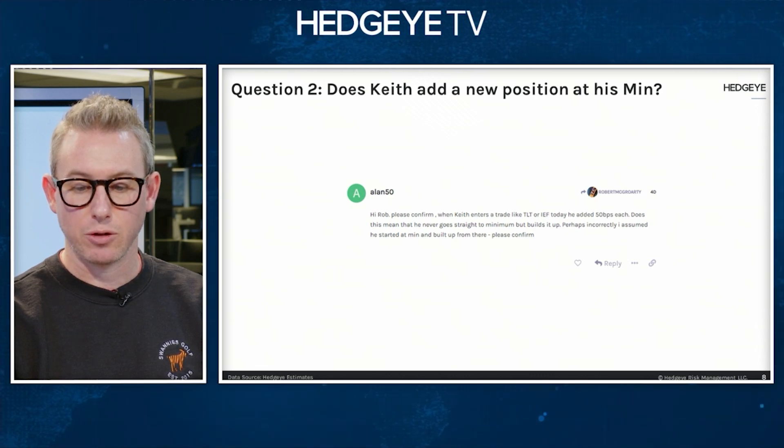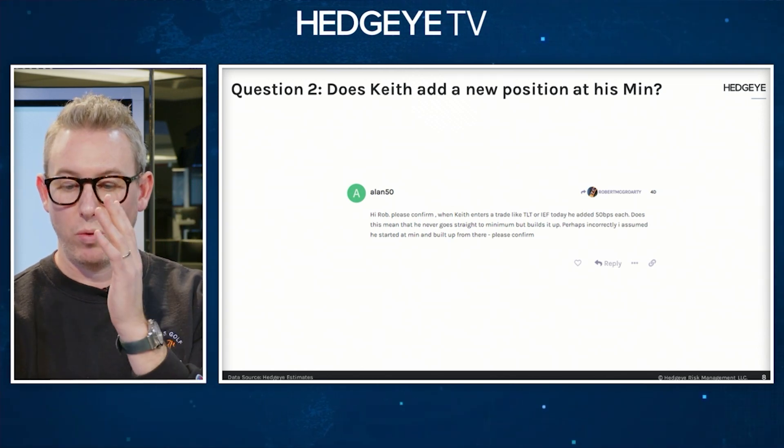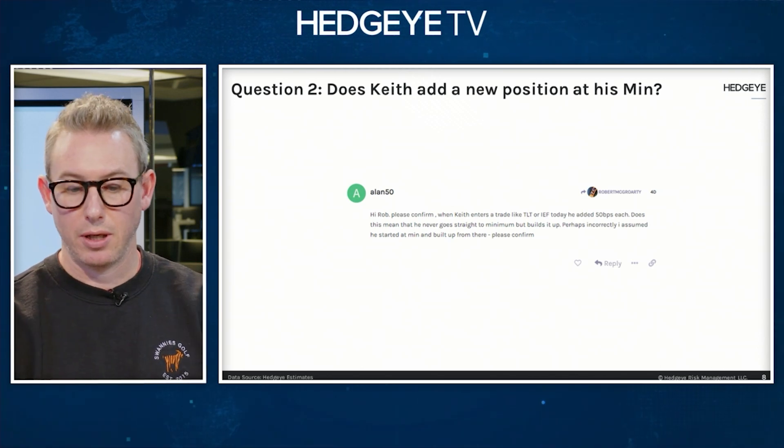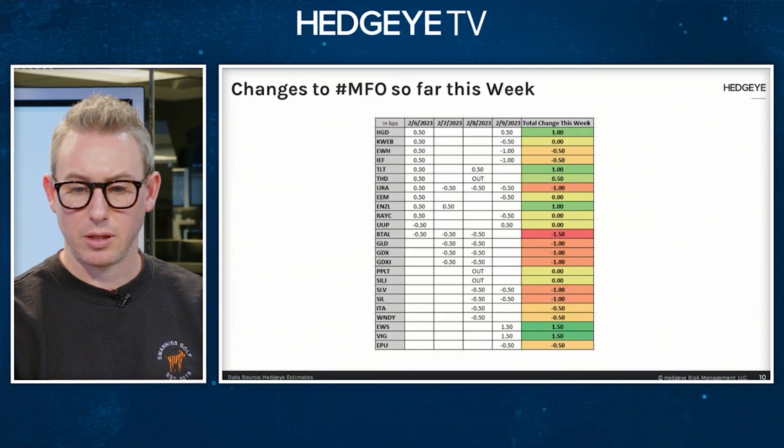What did Keith add and subtract in terms of that particular piece of inventory, and how does that compare to your own execution or what you've done this month? I quickly put together some changes to the Mucker family office. So that's a slide — Marina, I think that'd be slide 11 if you don't mind pulling that.